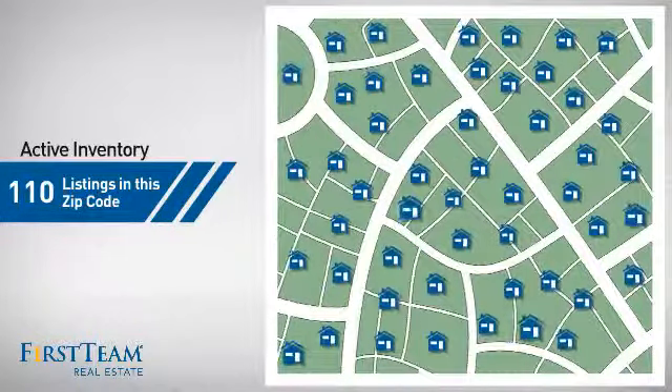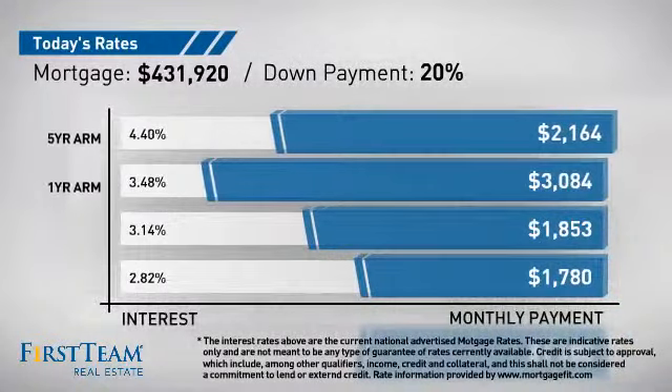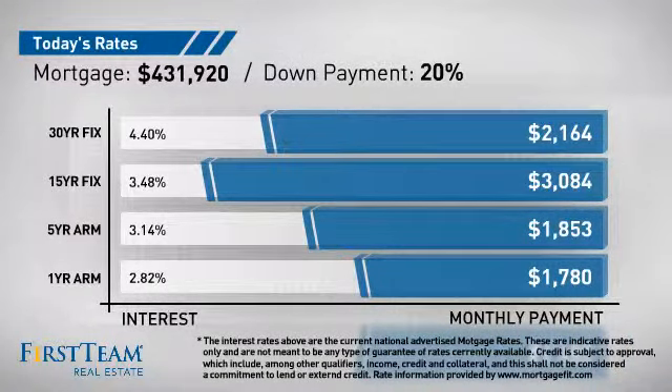Wondering how it stacks up against the competition? There are now 110 homes on the market within this zip code. If you're thinking about getting a mortgage for this property, you could be looking at these options with regards to current interest rates and monthly payments.